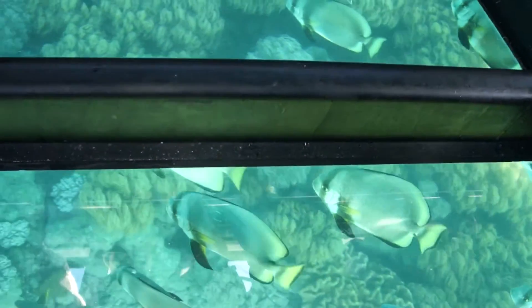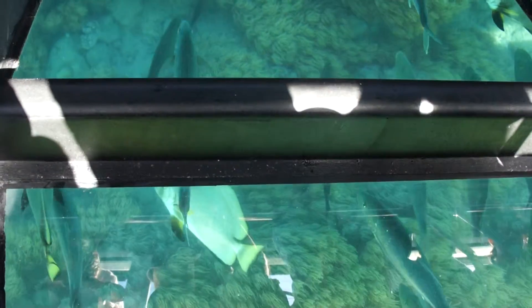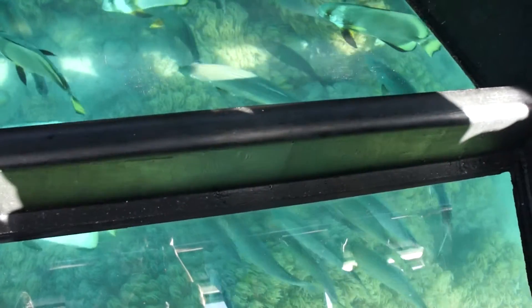The ones that we do have below us as we speak are the large discus-looking ones. They're called a batfish. These are an omnivore, which means that they're not very fussy. They will eat anything that they could possibly fit in their mouth.